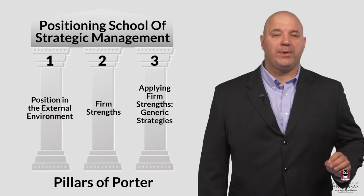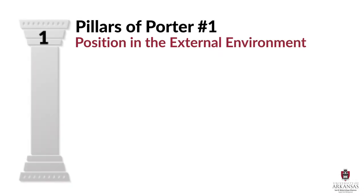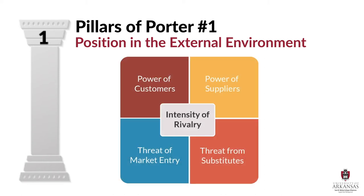So now let's look at all three of these pillars of Porter in a little bit more detail. The first pillar was position in the external environment — how a firm can obtain advantageous positioning within their industry structure. To clearly describe this, Professor Porter gives us his five forces model. These forces describe power or threats of external industry structures — for example, the power of customers and suppliers, or the threat of things like market entry, substitutes, or intensity of rivalry.